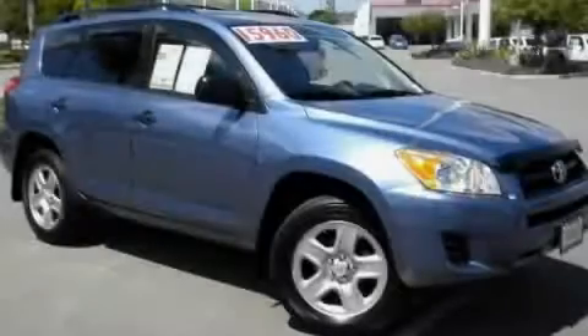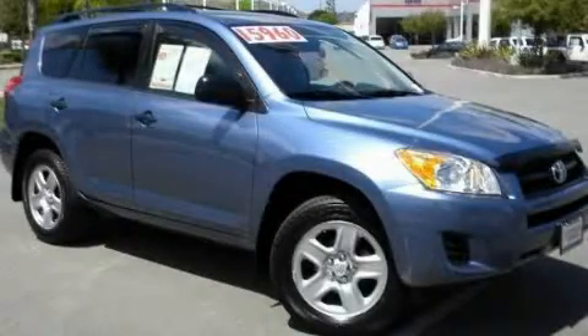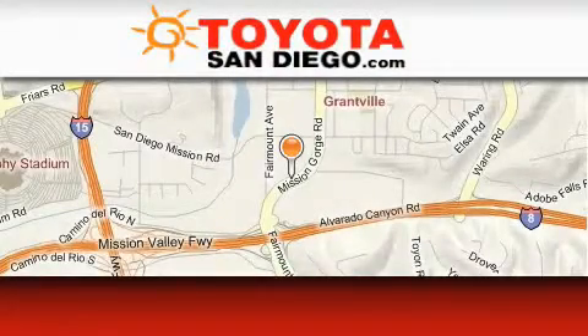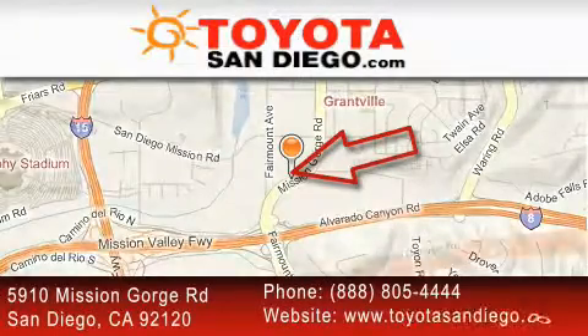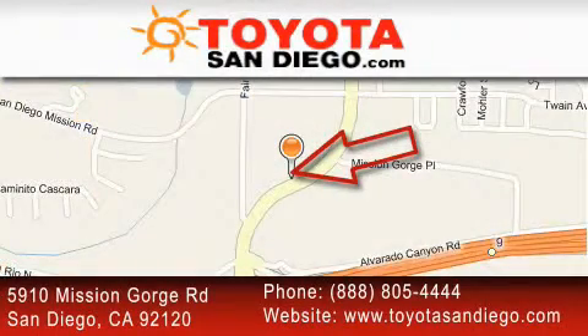Please call today to reserve this vehicle for a test drive. Toyota San Diego is located at 5910 Mission Gorge Road in San Diego. Our goal is to exceed all of your expectations to ensure that you'll return for future visits.